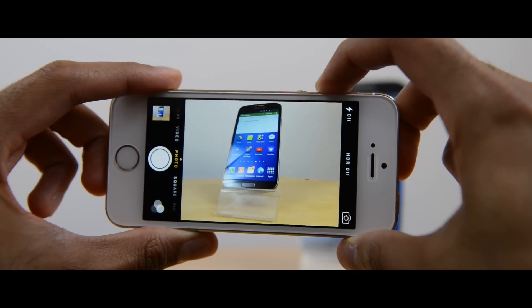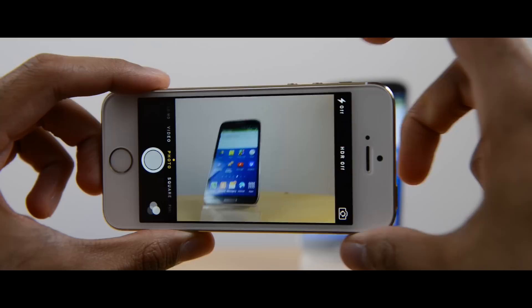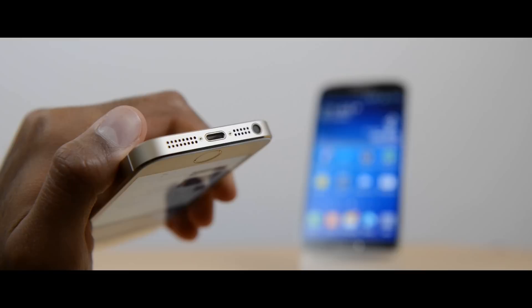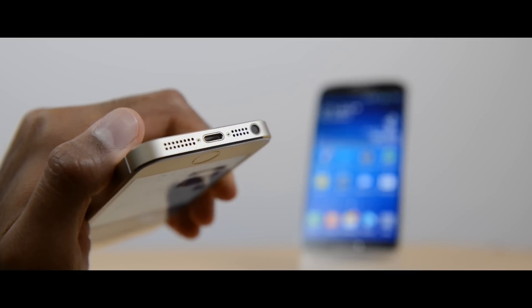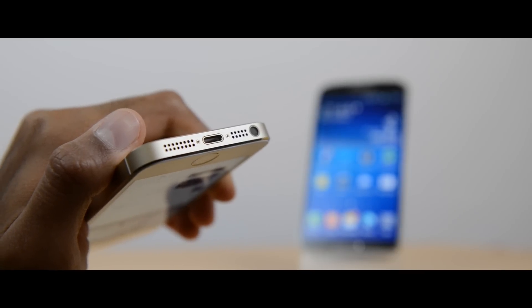Some features I liked on the iPhone 5S — using the volume button as a camera shutter is quite nice, giving you a physical button. I also like that the iPhone 5S has its speakers at the bottom rather than at the back like the S4, so it did sound a little bit better. Neither are as good as the HTC One with its front-facing dual speakers, but the iPhone 5S was a little better than the S4.